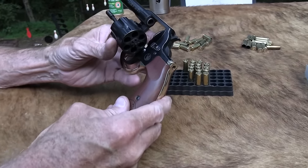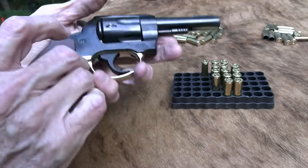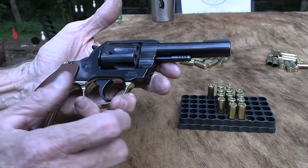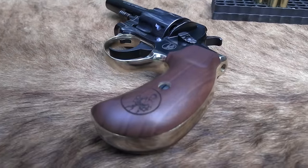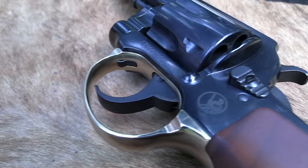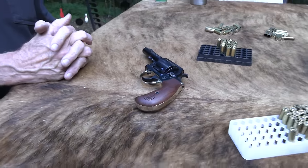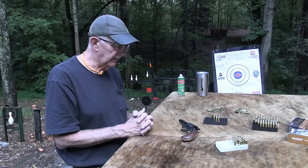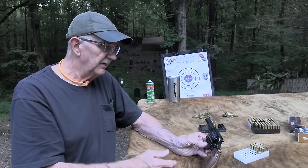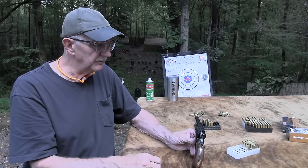The Henry Big Boy revolver. I wonder if they'll come out with a little boy. These are made in Wisconsin — made in America. Henry's famous for that. What's their motto? Made in America or not at all. It's not a bad revolver — it's a different look and feel than what I'm used to with my Smiths and Colts. But not bad, not bad. You gotta like it because it's not cheap. I applaud Henry on their effort and what they've come up with. It's different, but it's not offensive or objectionable to us traditionalists. Kind of grown on me since I've had it here.